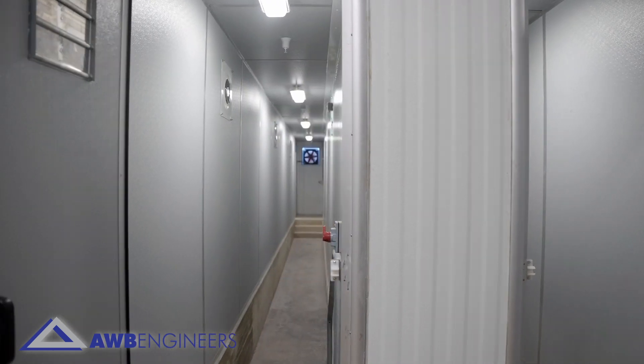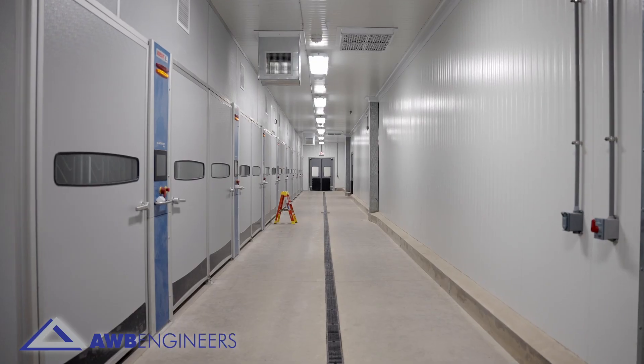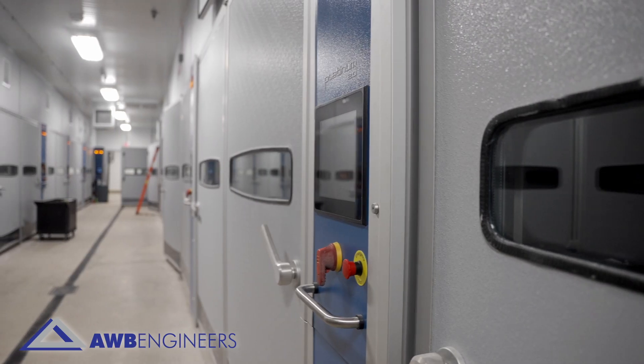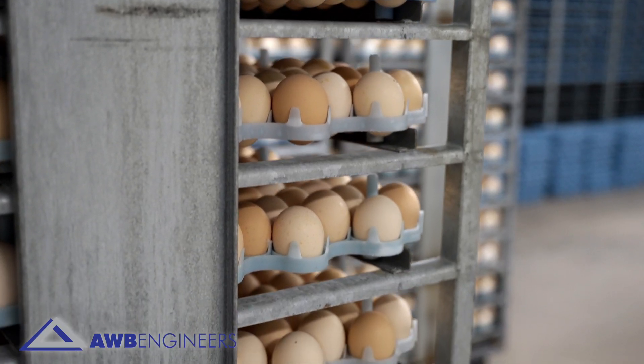AWB successfully designed the building to ensure efficient flow of dirty used racks through required washing equipment. Wash areas are centrally located and allow for efficient rack flow to clean storage areas for reuse. Ultimately this prevents cross-contamination within the facility.